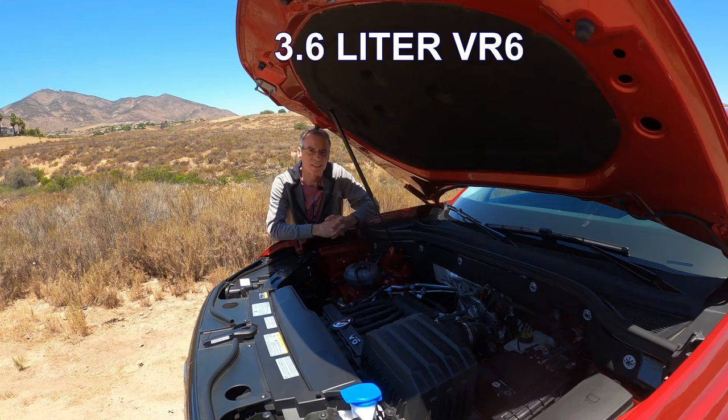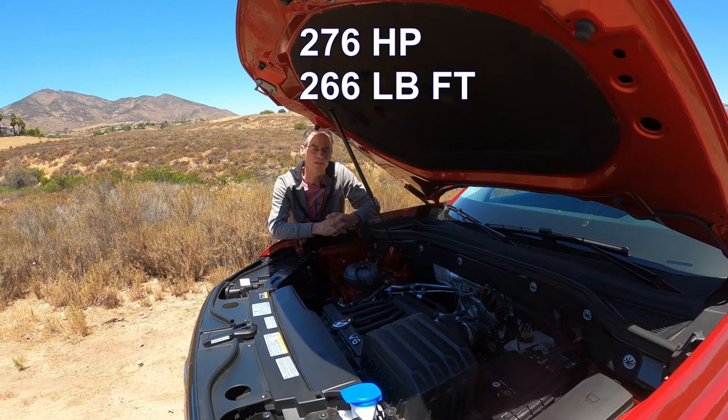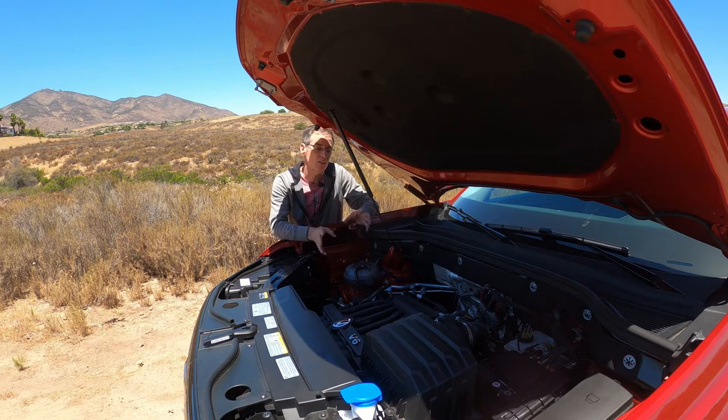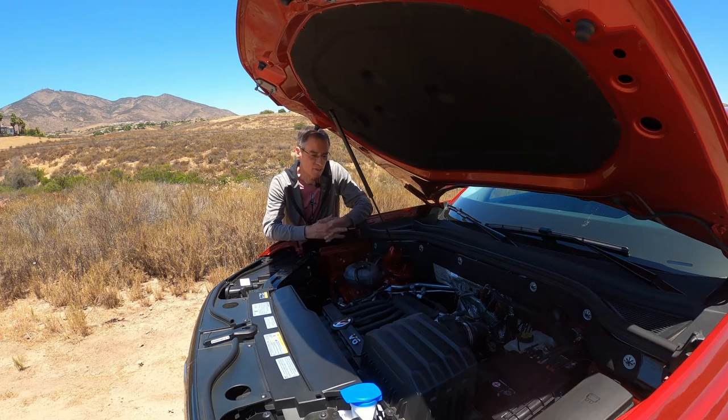Under the hood is a narrow-angle VR6, 3.6 liters in displacement — the same engine that used to be in the Golf VR6 many years ago, but that car didn't weigh 5,000 pounds. It puts out 276 horsepower and 266 pound-feet of torque, naturally aspirated. There's an alternate four-cylinder turbo with 235 horsepower and about 258 foot-pounds of torque — almost as much. This V6 works really well, especially with the 4Motion all-wheel drive, driven through an eight-speed conventional automatic.